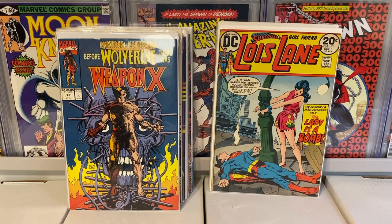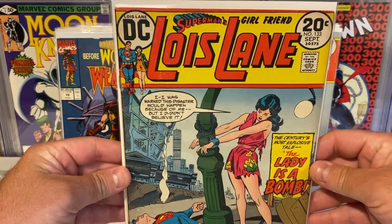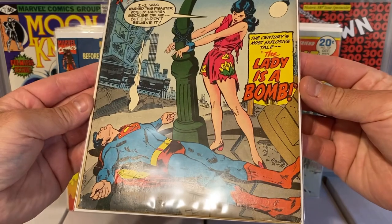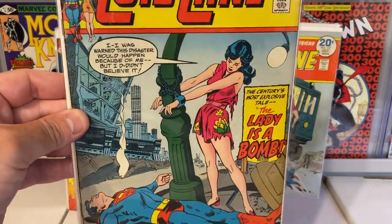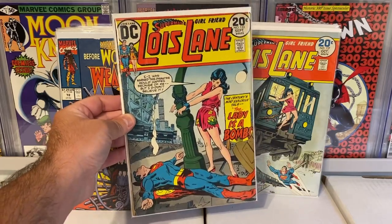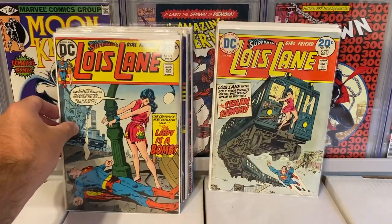Let's get into all the books that I purchased. They were doing $3 starts. The first book here — I just love this cover — is Lois Lane number 133. Really nice copy, pretty clean. It's got some color breaks, but great vibrant colors, and just an awesome tied-up-to-the-street-pole cover — you could call that a bondage-type cover. I got this for four dollars.